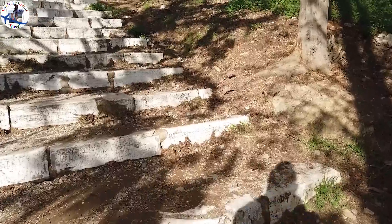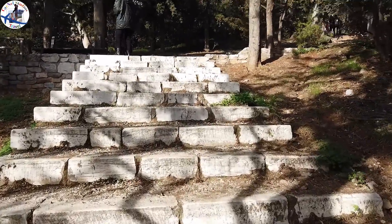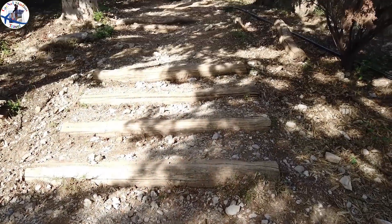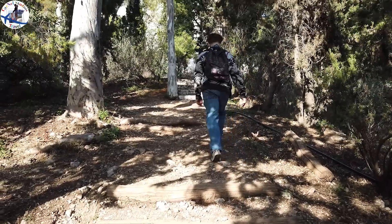There are many trails to take, but if it's your first time, don't worry — the trails will lead you around the hill and surely end up at the monument. At this moment, we decided to take the right path.